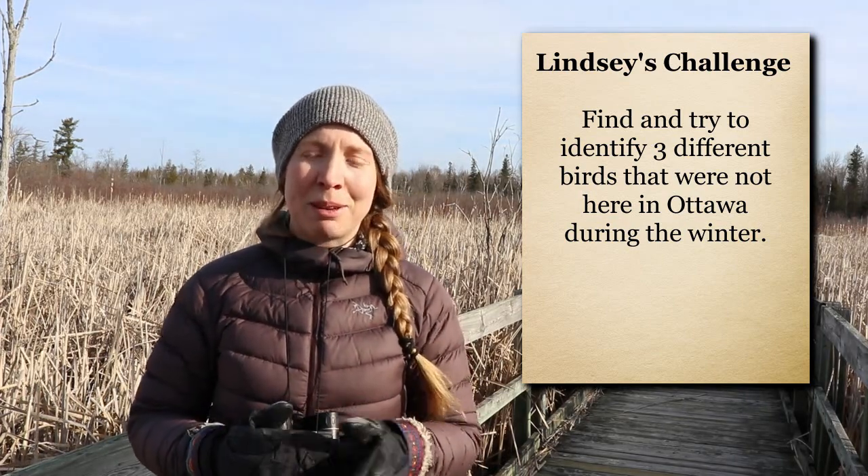My challenge to you this week is to get outside and start listening to the sounds all around you. Which ones belong to birds? Which ones belong to other animals? Maybe take some binoculars with you. I would like you to identify three birds that are different from the ones we talked about today — ones that were not here in the wintertime, that are just migrating back to this area to spend the rest of the summer. Good luck.